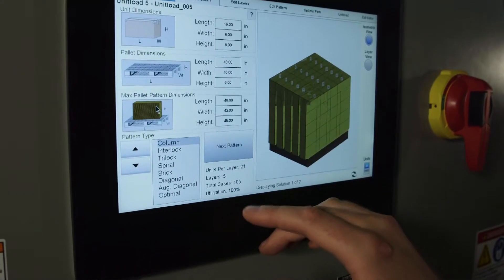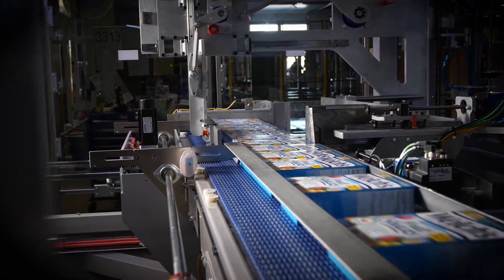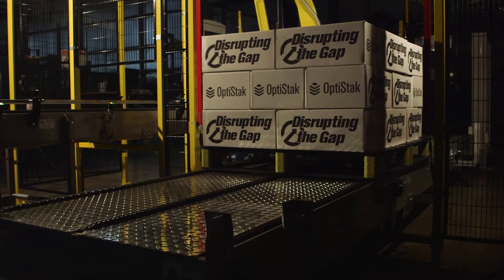Degrees of automation can be achieved through integration with Schneider built-in components such as conveyors, shuttle carts, pallet or slip sheet dispensers, labelers, stretch wrappers, or other ancillary equipment.